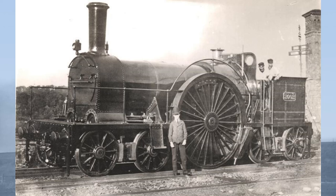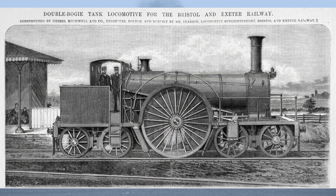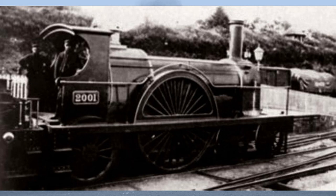Instead of the somewhat experimental rubber springs, steel plate springs were used to provide suspension. Like their predecessors, these tank engines were fast runners, but in July 1860, one of their number, whilst hauling the Flying Dutchman Express, came off the rails, resulting in a fatal accident. After this accident, their career as tank engines ended.